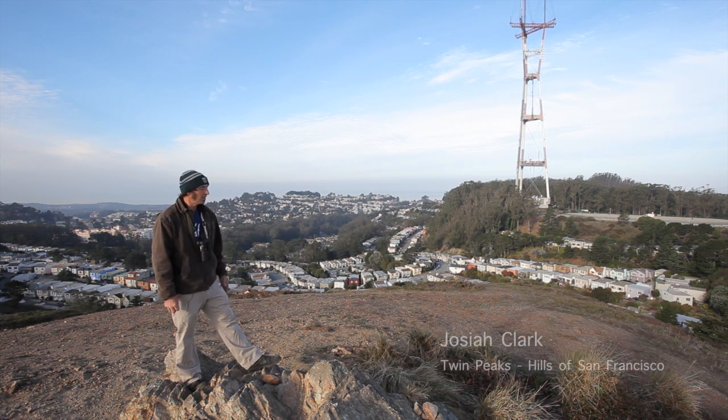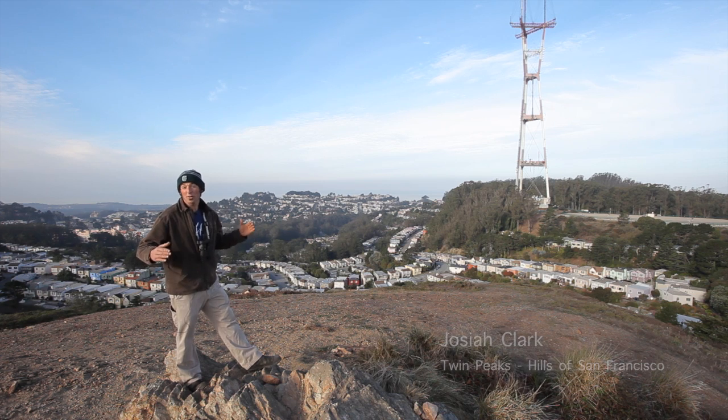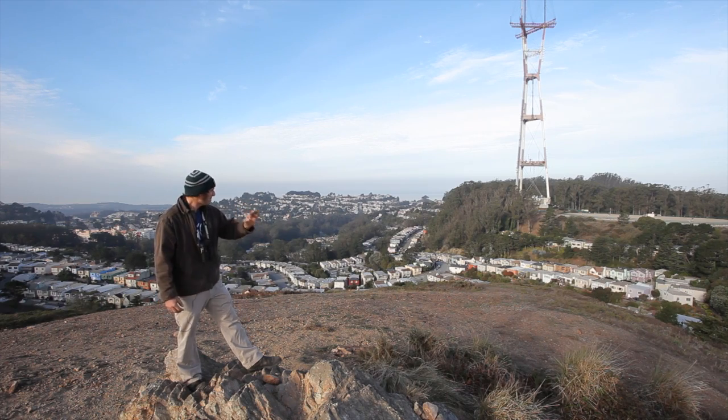Here we are in San Francisco on the highest point in the city, Twin Peaks. Whether you are a tourist, an animal, or a native plant, it's the hills of San Francisco that make the topography here and the geology unique.